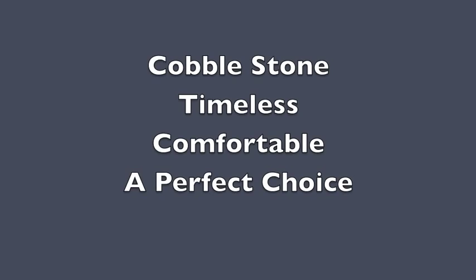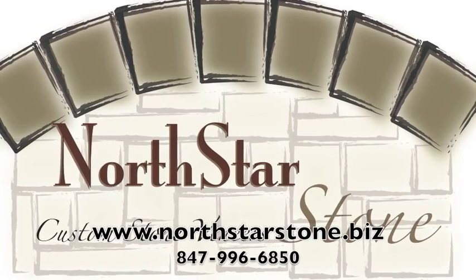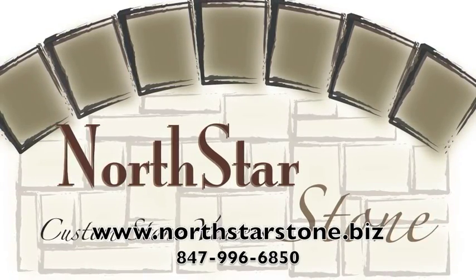We specialize in customized stone veneers that we manufacture and install. Look at our gallery for other styles of stone and textures. Call us for more information.